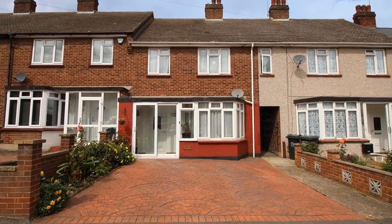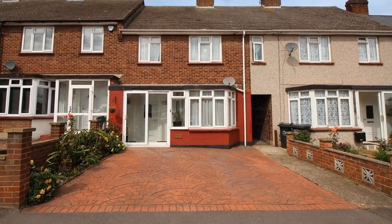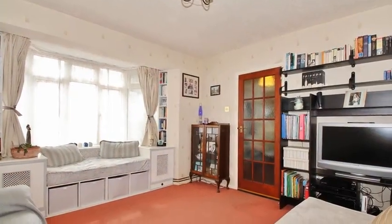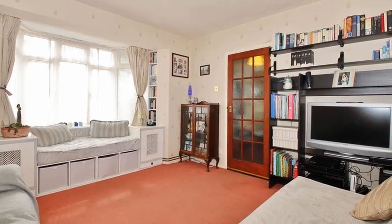This three-bedroom link terrace house is situated in the heart of Greenhithe. Internally, the accommodation offers a spacious lounge which boasts a beautiful bay window.